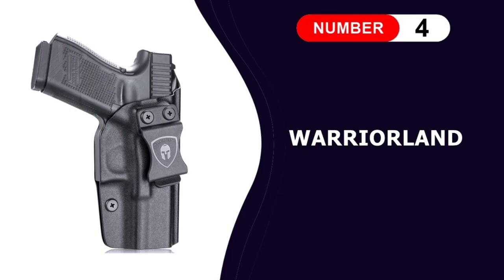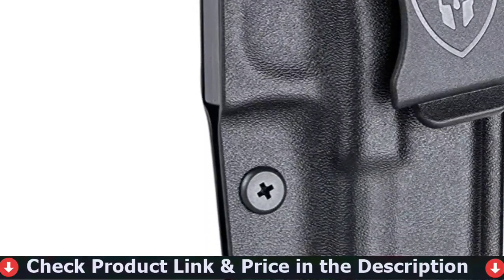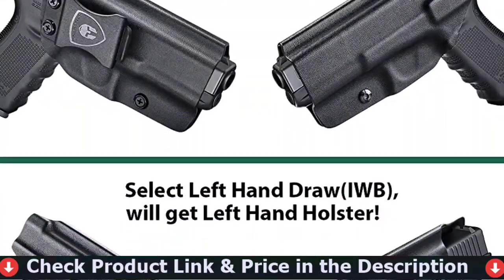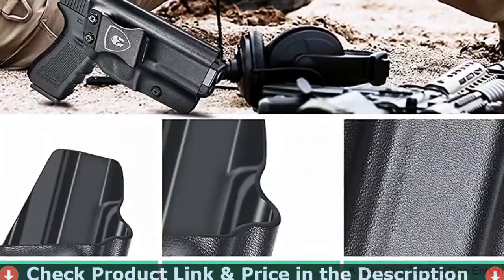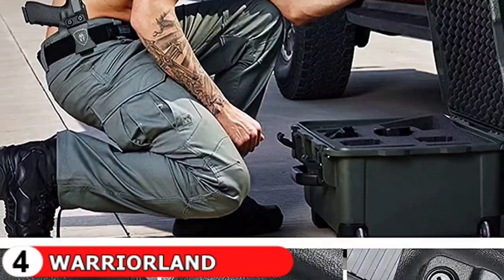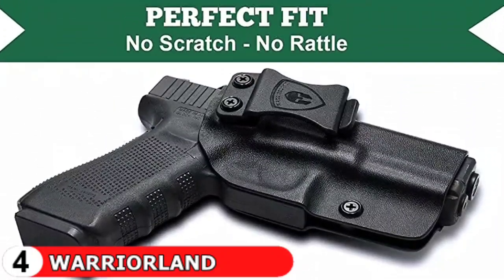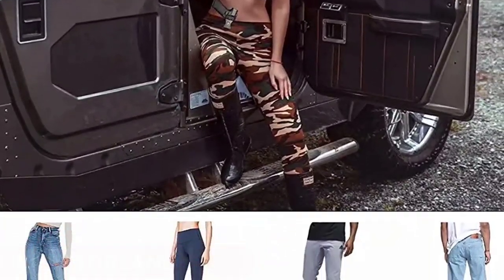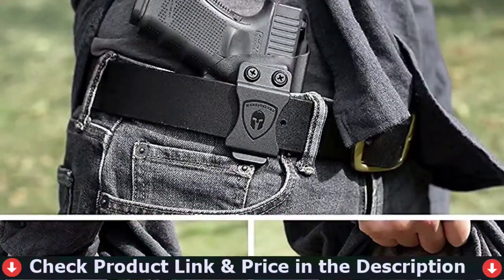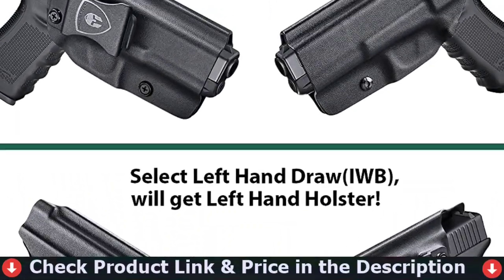Fourth pick in our best holster for Glock 19 list is the Warrior Land Glock 19 holster. These holsters are designed with posi-click adjustable audible retention — you can hear a clear click sound when your firearm is well-seated. The retention is adjustable; adjust the screw with a Phillips screwdriver to your ideal position to ensure it holds your firearm safely and securely. Smooth inner lining ensures your handgun would never be scratched when drawing or re-holstering. Hand polished shell to ensure there are no sharp edges. These IWB holsters are designed with a full-length sweat guard that covers the entire length of your slide, ensuring that no metal ever touches your skin and that no sweat ever gets on your weapon. All edges are polished and smooth for exceptional consistency and accuracy.